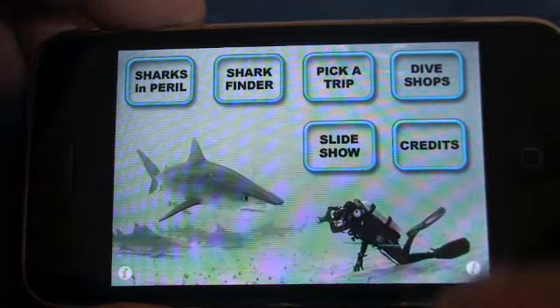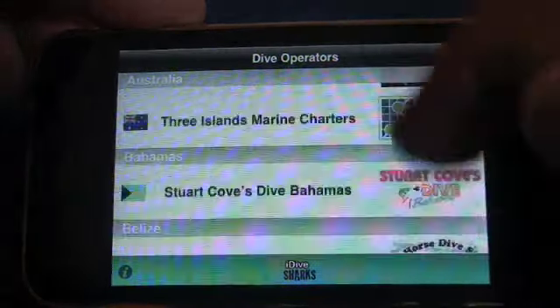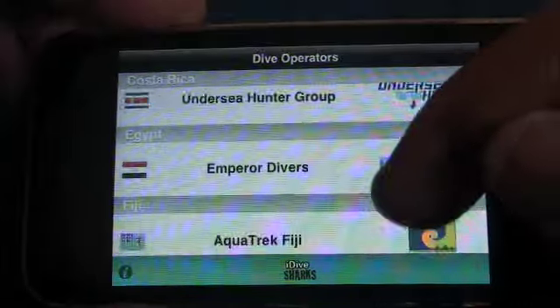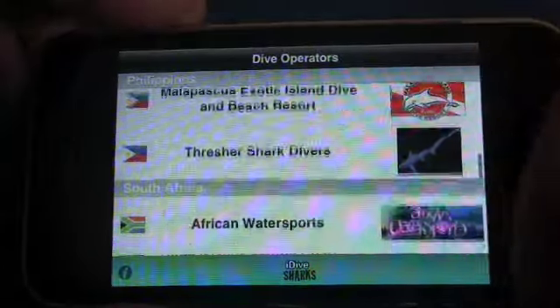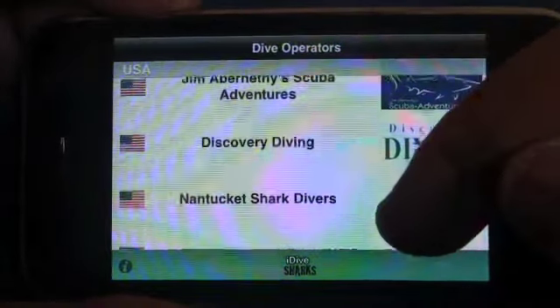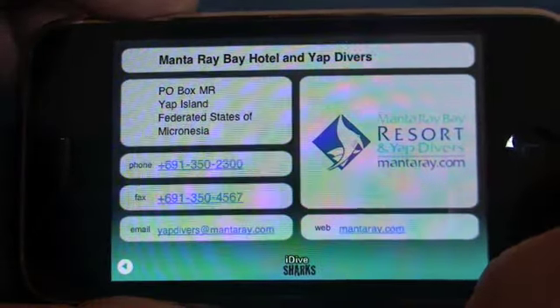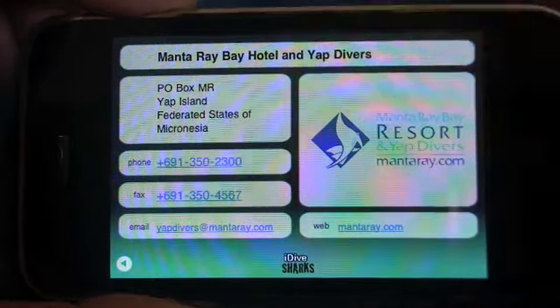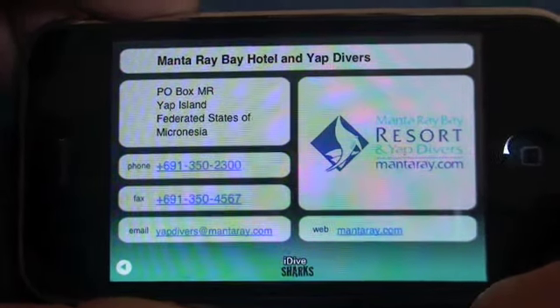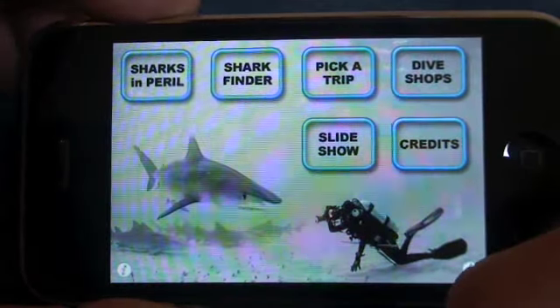We'll go back to the picker and go home. The next one is the Dive Shops, which is pretty much just an address book for all of the operators listed in the app, of which there are 31. Pick on any one of these — for example, Manta Ray Bay Hotel and Yacht Divers. There's all their information, the logo, and all of their hot links for telephone, web and email. The same applies for all of the other dive operators.